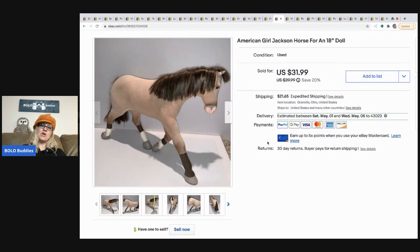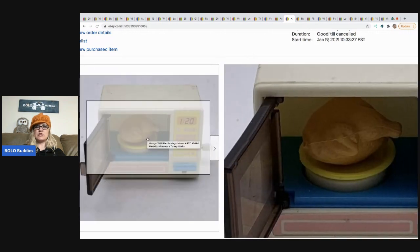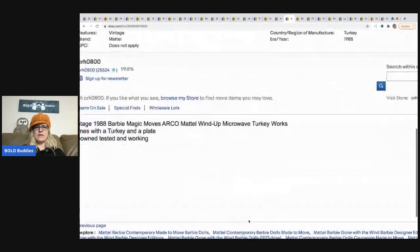I sold the American Girl horse for a best offer of $25. The problem was she's really big — her legs sticking out and her head make the box really long — so shipping was kind of high and I think that hurt the sale. $25 plus shipping, and that came from a garage sale — I'm guessing I paid about $5 for her. This vintage wind-up microwave is super cute. It's got a turkey inside and it winds and rotates.